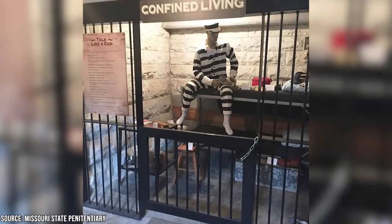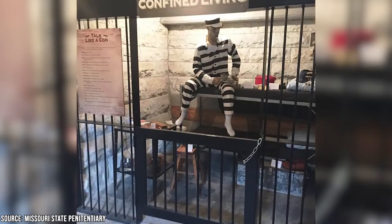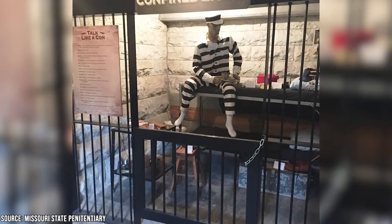There's a nearby museum at the Colonel Darwin D. Marmaduke House with prison memorabilia and a replica cell to step inside.